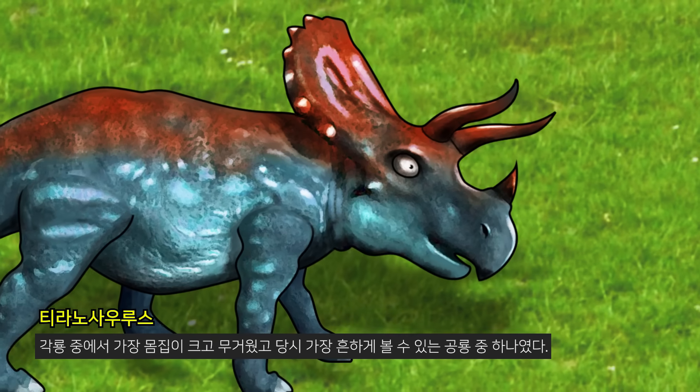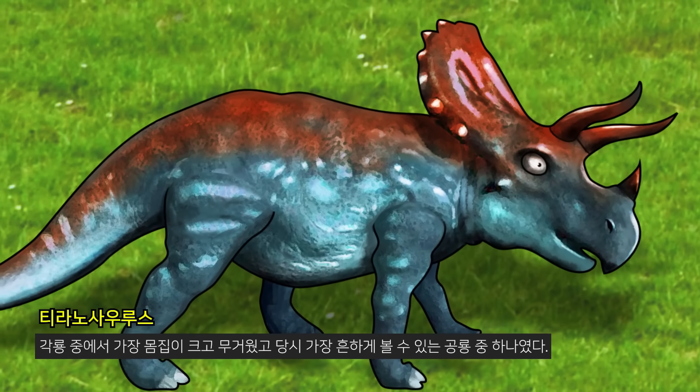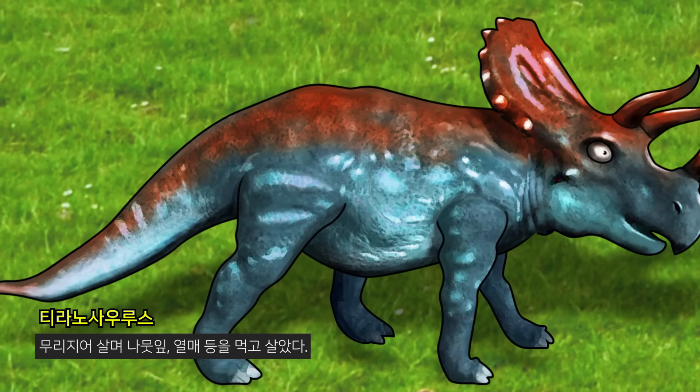It was the largest and heaviest of the herbivore Ceratopsia and was one of the most common dinosaurs at the time, living on herbs, leaves, and fruit.